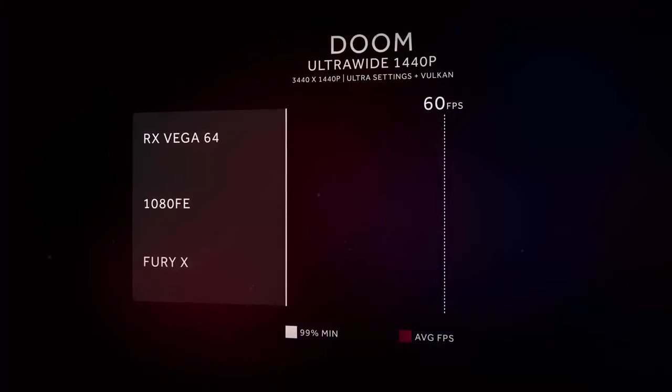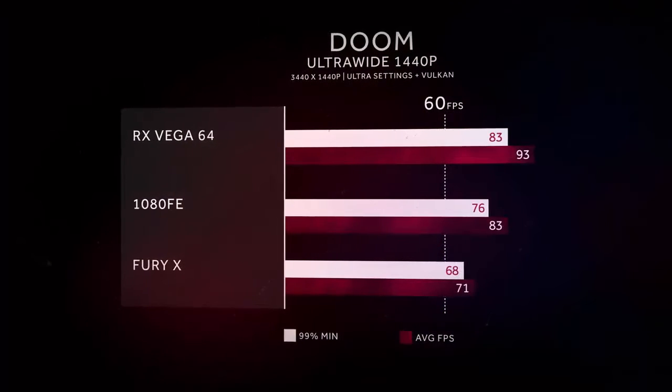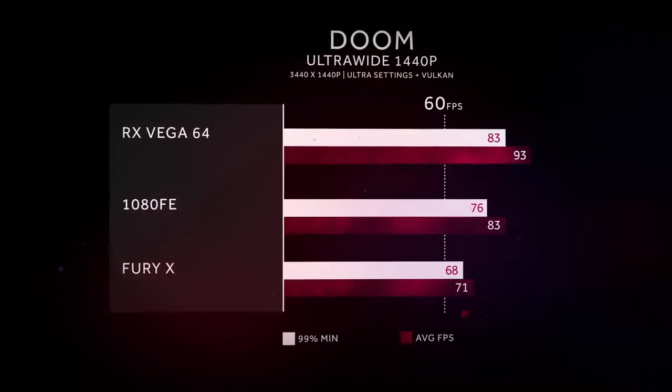In Vega, both your average frame rates, your maximum frame rates, and your minimum frame rates — all of them are going to be substantially better than the previous generation, because we have so much horsepower in Vega.